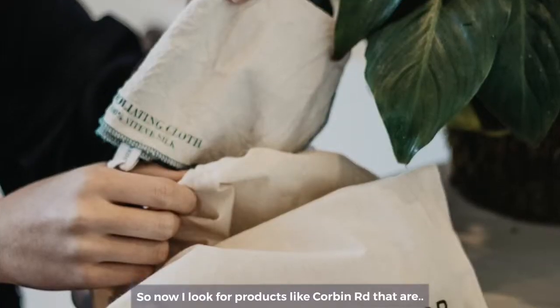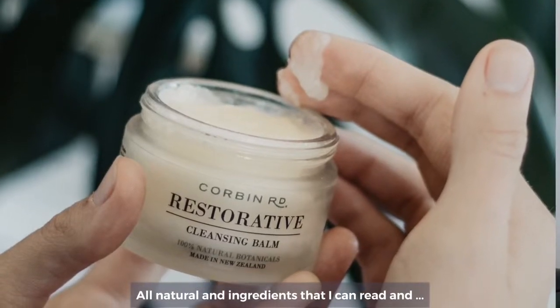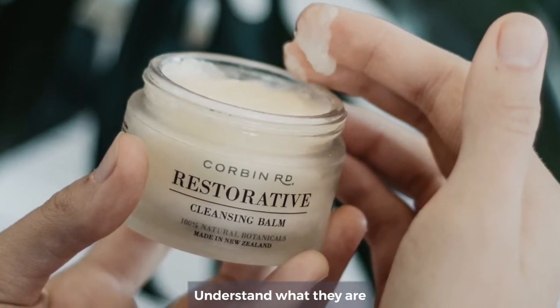Now I look for products like Corbin Road that are all natural, with ingredients that I can actually read and understand what they are and where they've come from.